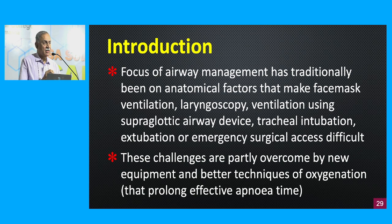All of us from the day we join anesthesia are trained to identify anatomical difficulties in securing the airway. The focus of airway management has traditionally been on anatomical factors that would make the establishment of a definitive airway difficult — maybe in the form of face mask ventilation, laryngoscopy, ventilation using a supraglottic airway device, tracheal intubation, extubation, or an emergency surgical access from the front of the neck. We are trained to look for all this because we know that we are the primary airway managers, and if we don't identify an anatomical red flag we might have a problem securing the airway.